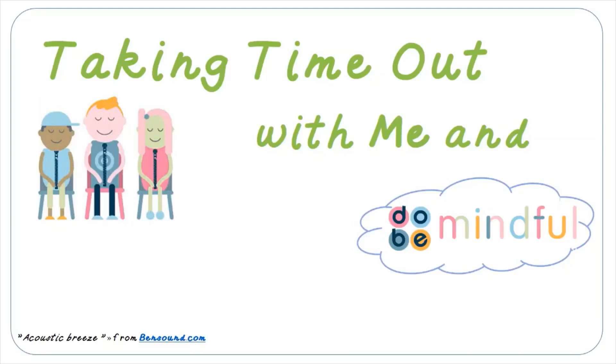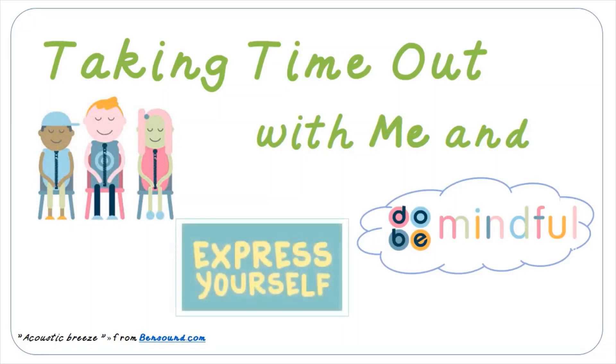Hello everyone, and welcome back to Taking Time Out with me, Mrs Love. I hope you've all had a great week. Can you remember what we spoke about last time? Well, it was Children's Mental Health Week, and we were concentrating on the theme, Express Yourself. And hopefully from that lesson, you have the confidence to be who you are, do what you want to do, and not be scared to show how you're feeling in whatever way you can. That was the whole point of last week, expressing yourself so people know who you really are.